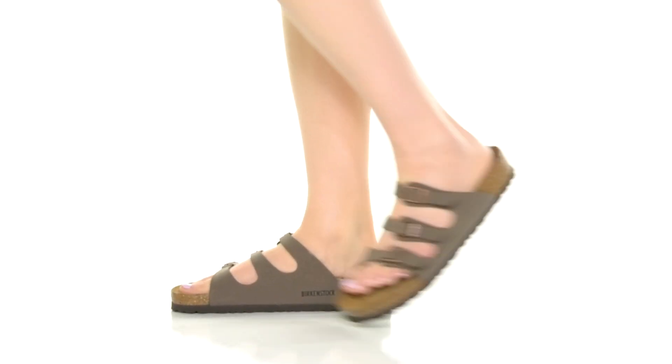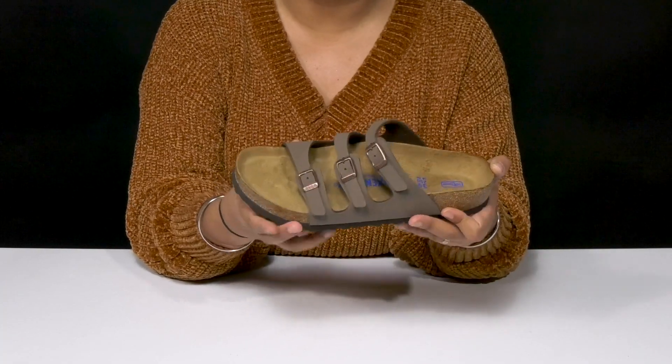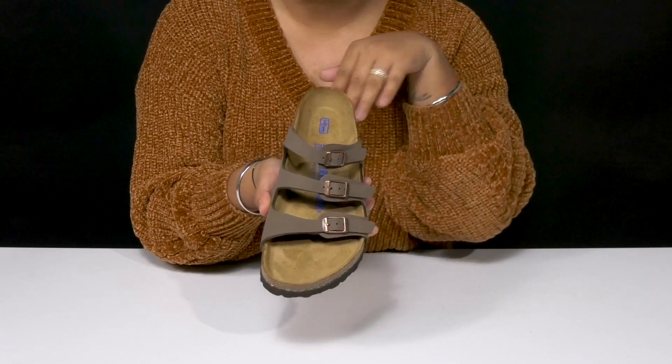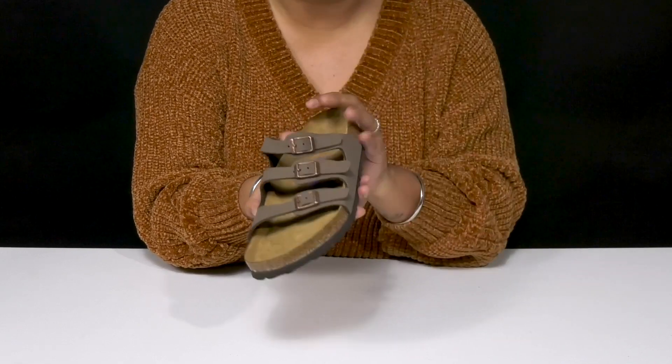Give yourself some extra style when you step out in the Florida soft footbed by Birkenstock. You'll absolutely adore this beautiful upper that has a genuine crafted design, giving you some extra texture and lots of detail. You'll love the strappy silhouette that'll give you breathability and style, and you'll find these lovely buckle closures that have some metallic shimmer and shine.